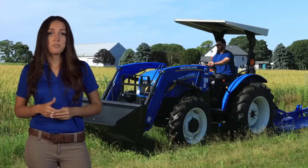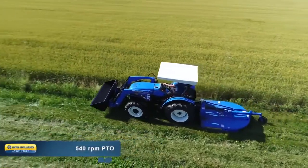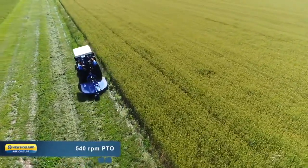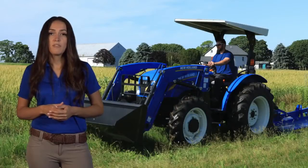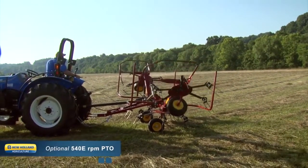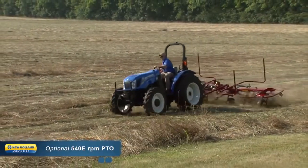Does your to-do list include rotary cutting or haymaking? Workmaster Utility Tractors feature 540 RPM independent PTO to efficiently power a rotary cutter, disc mower, baler, or dozens of other implements. 540 E-Economy PTO, which achieves 540 RPM PTO speed at a lower engine speed for fuel savings, is available as an option for lighter duty applications.